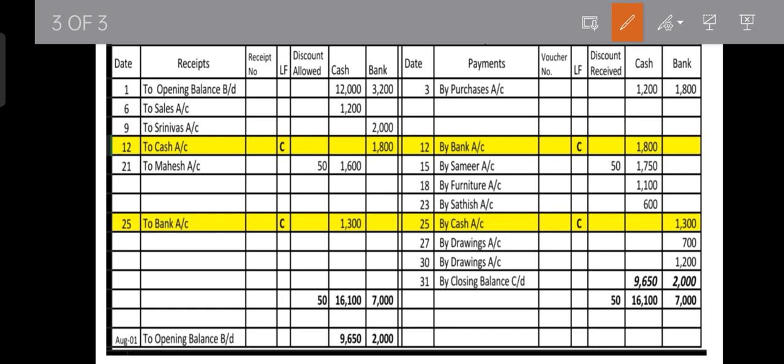For the bank column, the debit side total is 7,000. Deducting payment entries (1,800 + 1,300 + 700 + 1,200), the closing bank balance is rupees 2,000. The bank column also shows a debit balance, and this 2,000 becomes the opening balance for the immediate next period — August 1st. The cash book continues in this manner, acting as both a subsidiary book and an account.